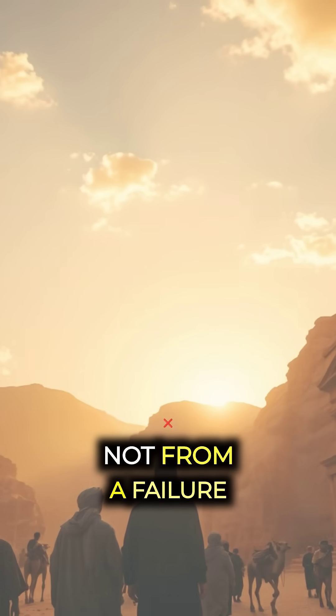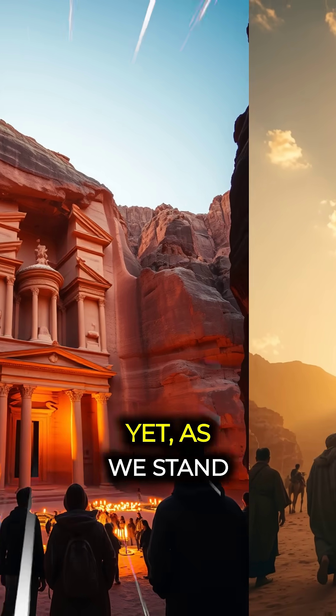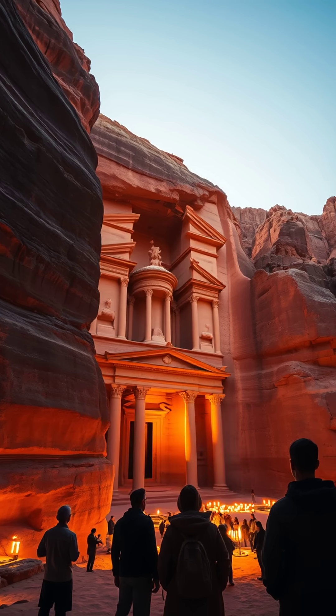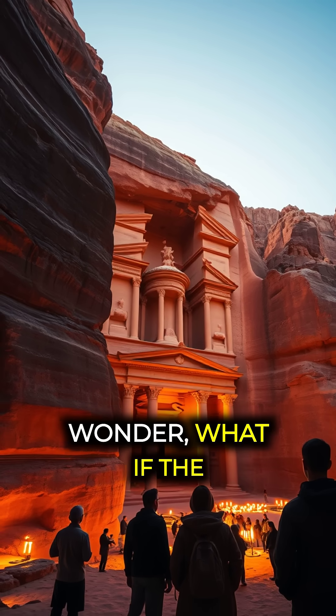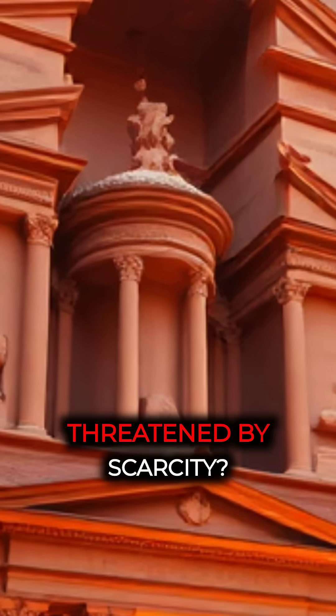These questions bring Petra's history into conversations about resilience and innovation in the face of climate challenges today. The city's downfall came not from a failure of their ingenuity but from the shifting sands of trade and empire. Yet, as we stand before the treasury, with its ornate facade glowing in the sunset, we can't help but wonder — what if the Nabataeans' mastery of nature had been recognized earlier in a world increasingly threatened by scarcity?